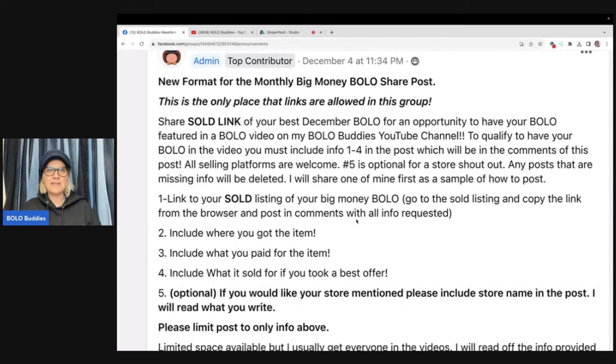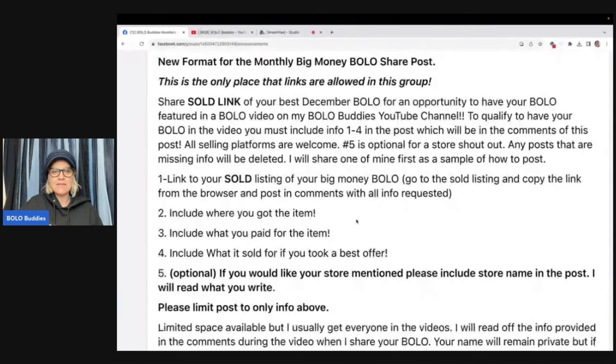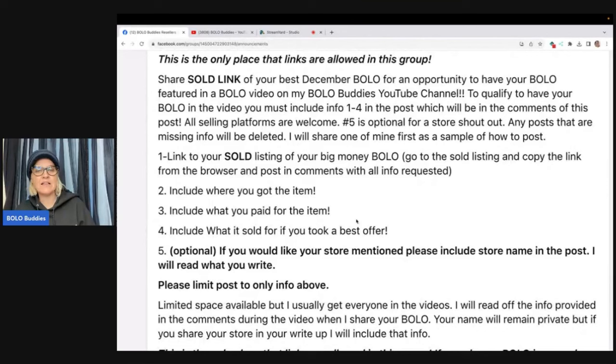Now, what is good about this? All of these links that you guys are providing are clickable. So if anybody is looking through the list on Facebook, they can click on the link and go into your store and check it out — it is now a clickable link. Also, in addition to that, anybody that wants a shout-out in the video: if you include that in your write-up, that will be included in the video as well. So that's something to keep in mind. I did put limited spaces available, but I usually get to everyone in the videos. I will read off the info provided in the comments during the video.